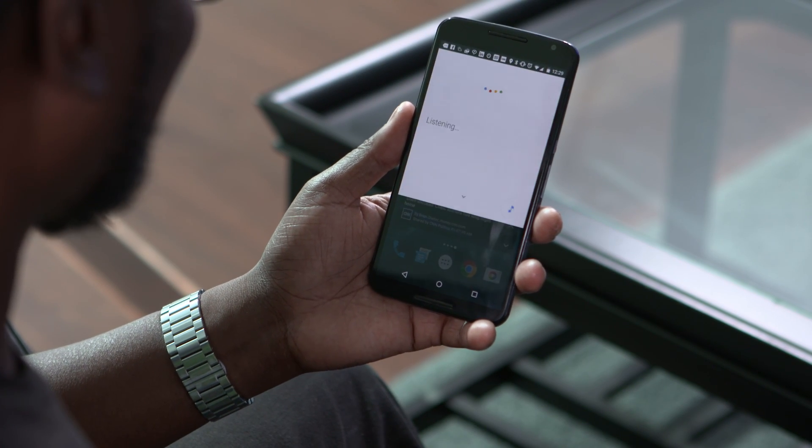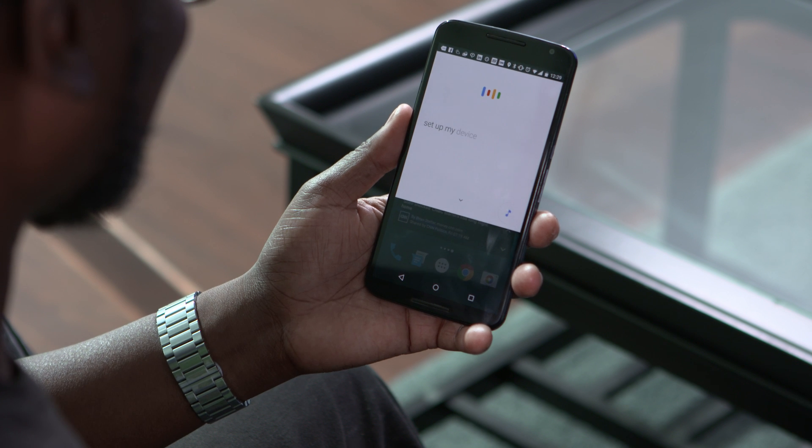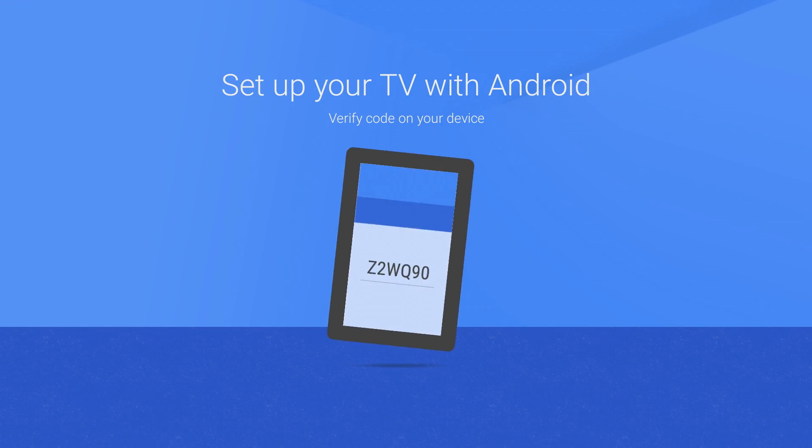First time setup has never been easier. With M, you can simply say, 'Okay Google, set up my device' from your Android mobile device, and your Google account and Wi-Fi password will be wirelessly transferred to your Shield Android TV. No typing required.